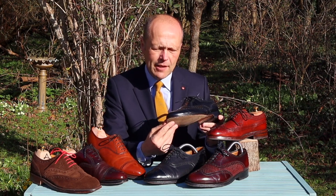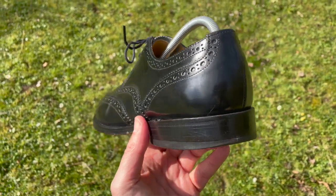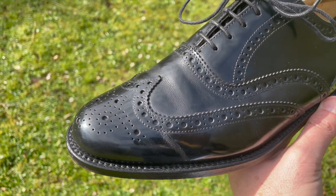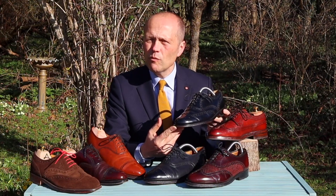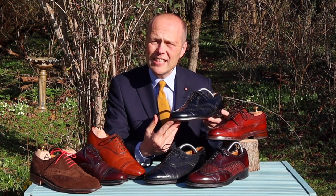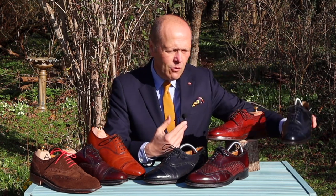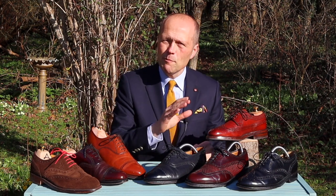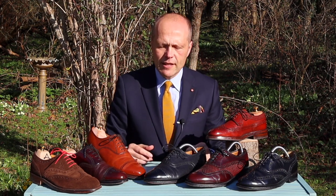A black brogue, nicely shined as this one is, can really be worn with any form of business attire whatsoever — ideally suited for the city and any situation where you want to be the person with the best shoes in the room. This pair I've had for 20 years, lasting fantastically, made by Loake. It just goes to show — those brogues have been present in some of the most fundamental moments of my life, and they've really done a great job for me.